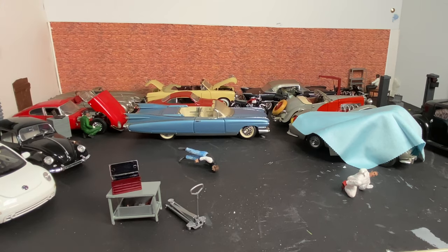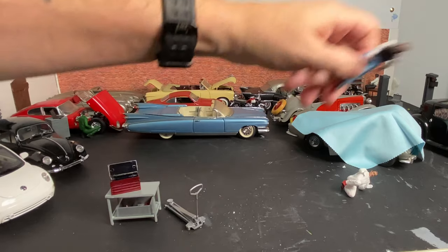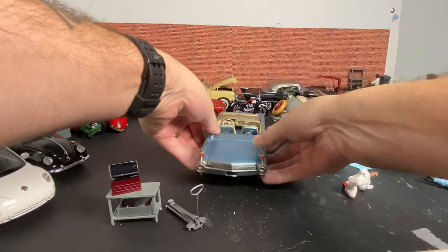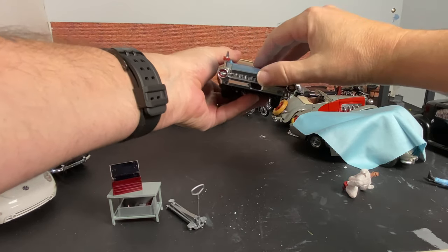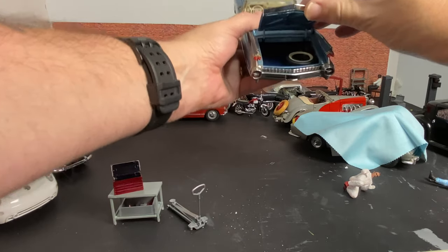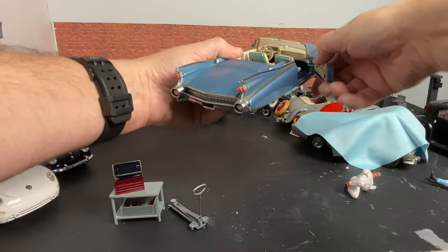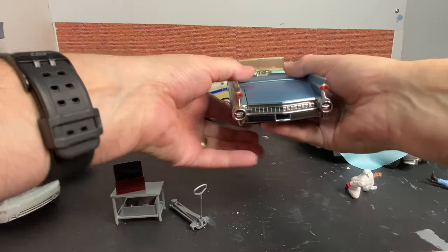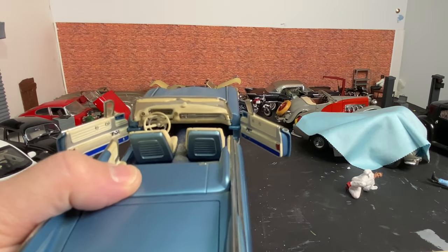I think I paid about £30 for it. It does need a little bit of TLC but it's only surface dirt, nothing to worry about whatsoever. The interior mirror has come off — you can just see it shaking and moving around in there — but the details on these Franklin Mint and Danbury Mint vehicles are stunning. They are so absolutely perfect, it's just crazy.